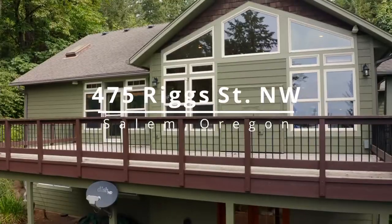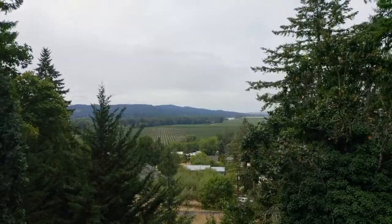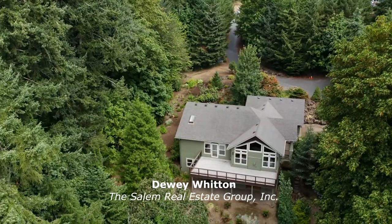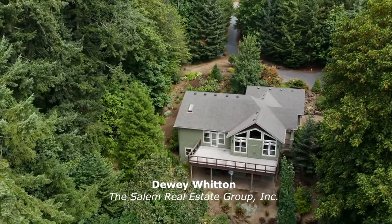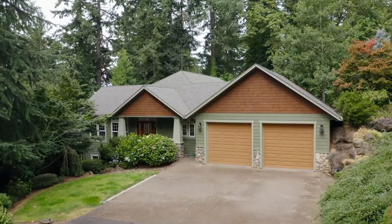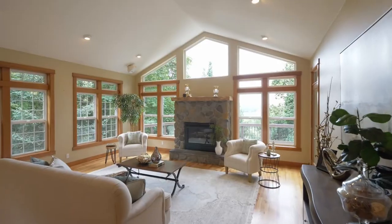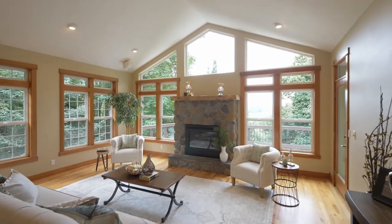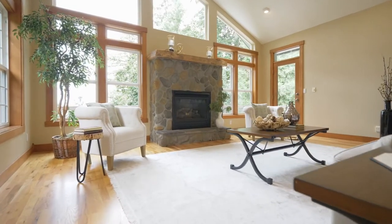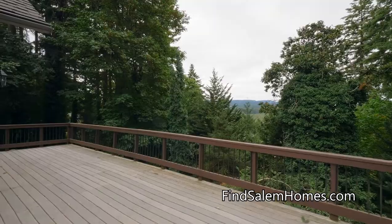Discover your own private oasis nestled in the trees with views that stretch to the Willamette River. This beautiful home with an expansive view deck is thoughtfully designed inside and out. From the covered front porch, head inside where vaulted ceilings and walls of windows flood the home with natural light. Enjoy the warmth of the fireplace or go out to the deck to watch a variety of wildlife, entertain, or just take in the views.